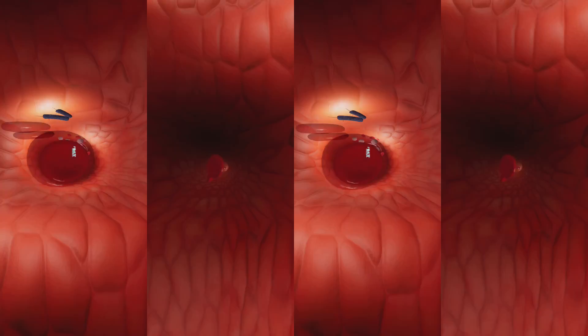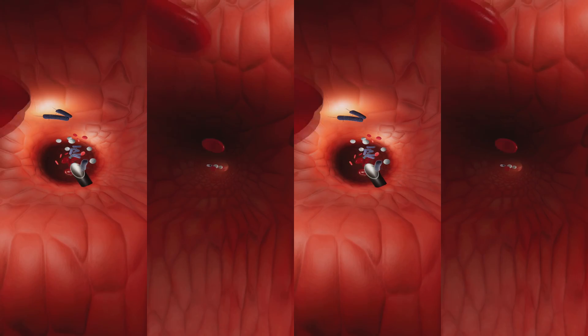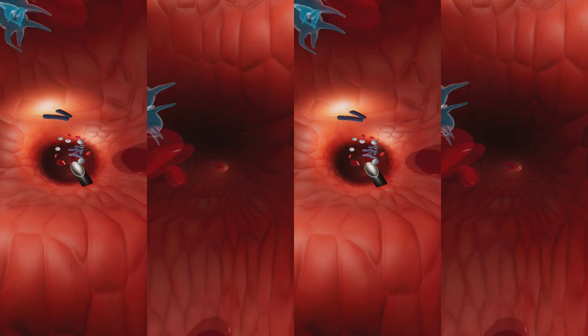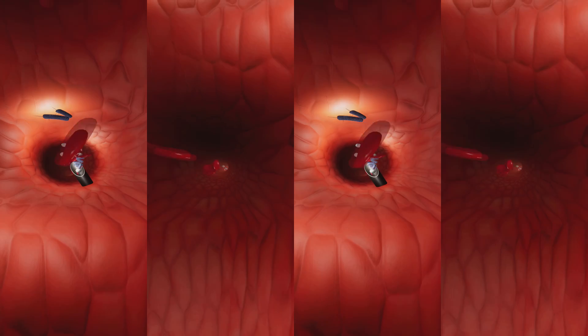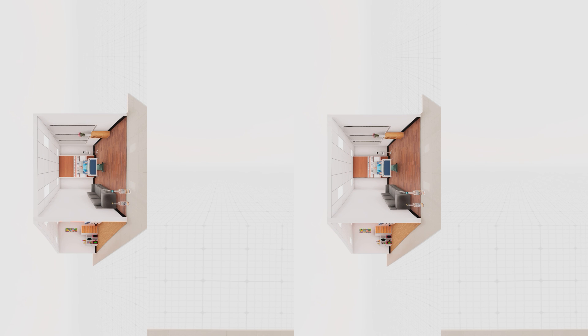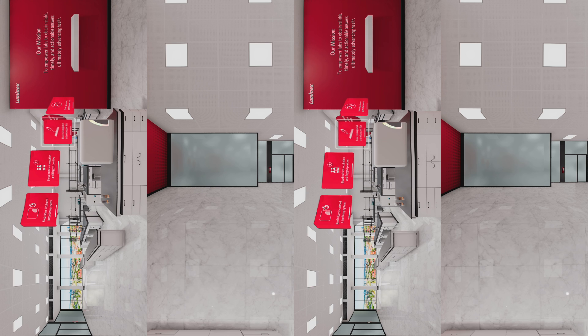Pathogen detected — this just may be the culprit. Nice job! Now let's draw the sample and get back to the lab stat. First, the blood specimen is inoculated into the blood culture bottles. Back in the lab, the blood culture bottles get placed in the monitoring system.